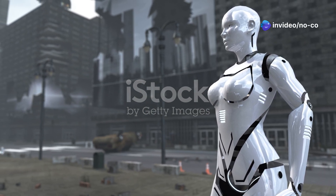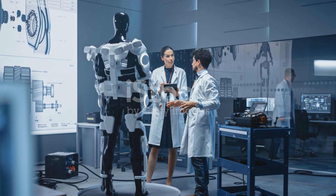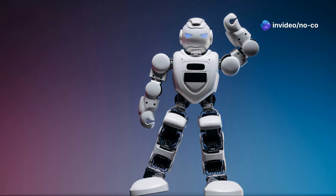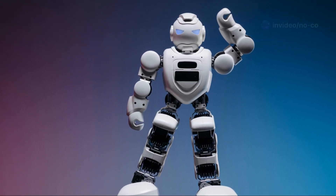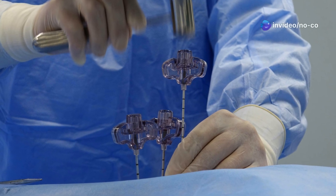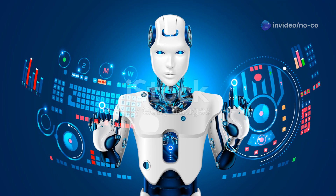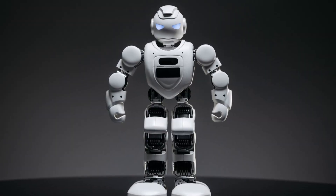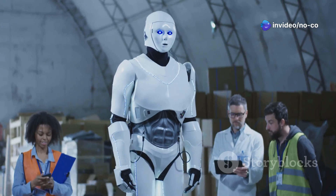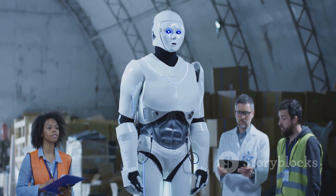The Unitree G1 represents a significant milestone in the field of humanoid robotics. Its development and deployment have far-reaching implications for various industries and aspects of our lives. As technology continues to advance, we can expect to see even more sophisticated and capable humanoid robots in the future — imagine robots that can perform surgery with incredible precision, assist firefighters in battling blazes, or even explore the depths of space. The development of humanoid robots like the G1 raises important ethical and societal questions, and it's crucial to ensure that these robots are developed and utilized responsibly, with a focus on safety, ethics, and the betterment of humanity.